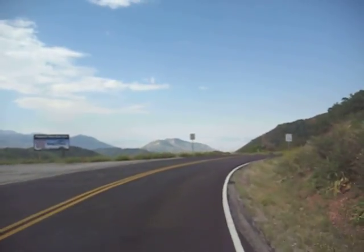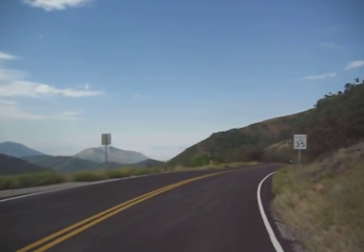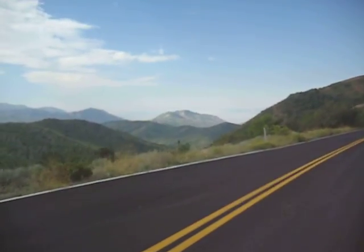Look at the scenery out here in the distance. It might be hard to see on the video camera, but way out in the distance there's some light colored dirt which is the Bingham Canyon copper mine. Spectacular scenery.